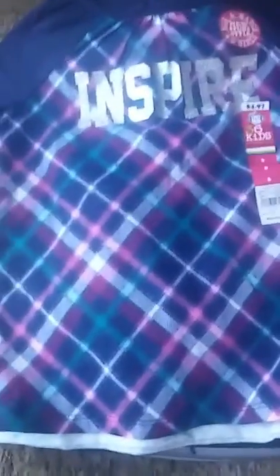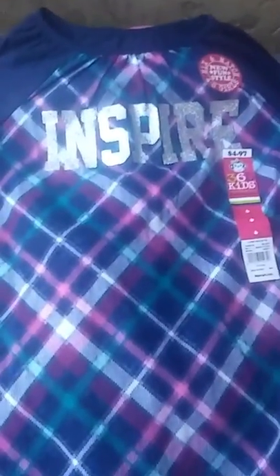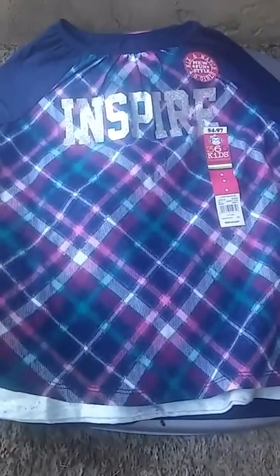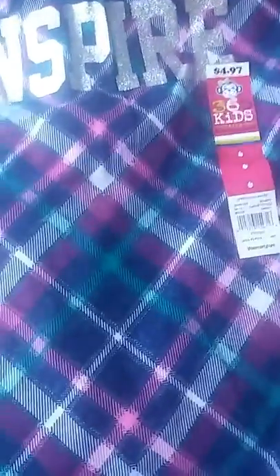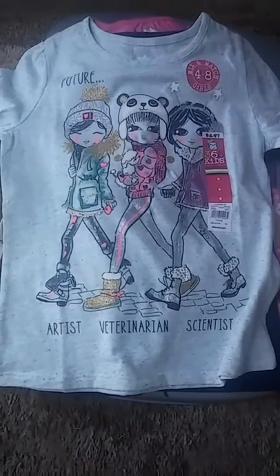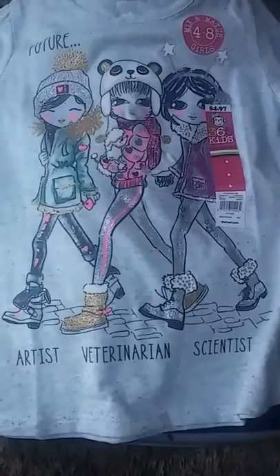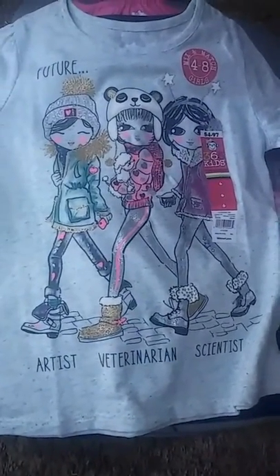So I got her this long sleeve shirt that says 'Inspire' and it just has some type of pattern in it — it's navy blue with purple and green, size six, $4.97 from 365 Kids. I also got her this top that says 'Future Artist and Scientist and Vet,' size six from 365 Kids. I like the color — it's like a minty color long sleeve.